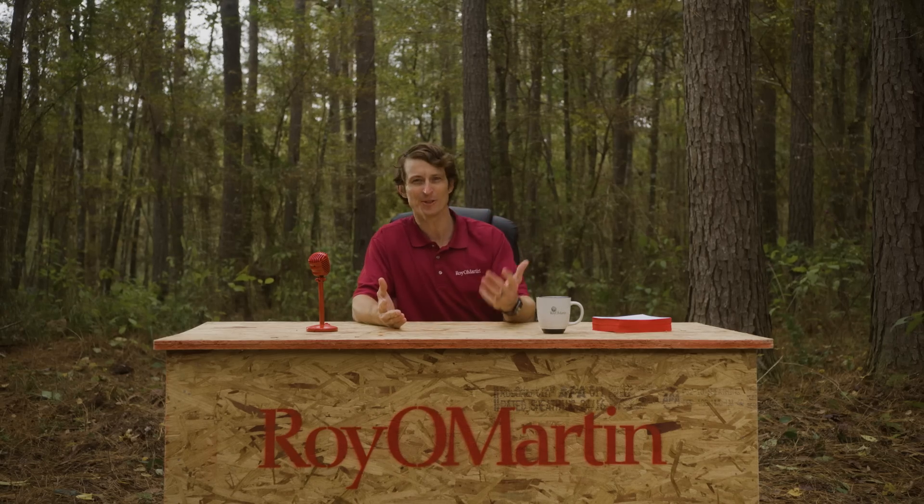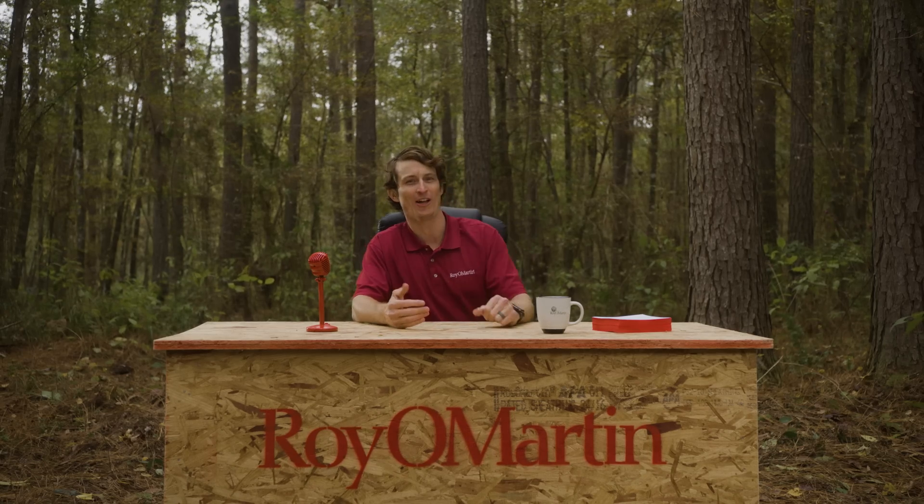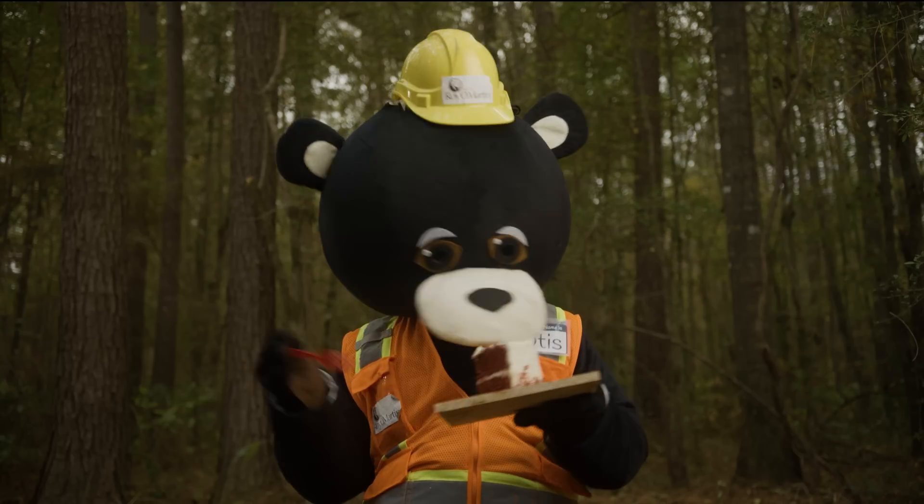You know, I'd never really understood that saying — having your cake and eating it too. I mean, whoever had cake but didn't eat it? Do you understand that, Otis? All right, I'll let you get back to eating your cake.